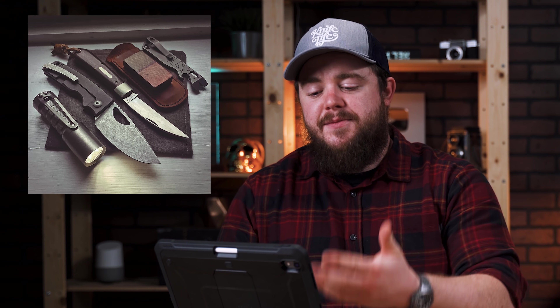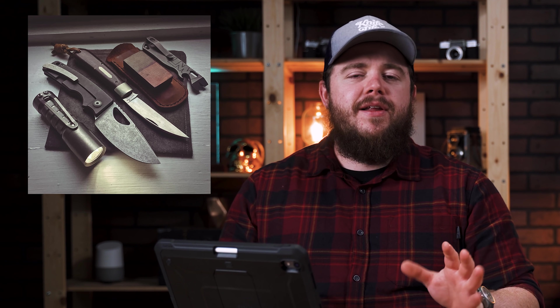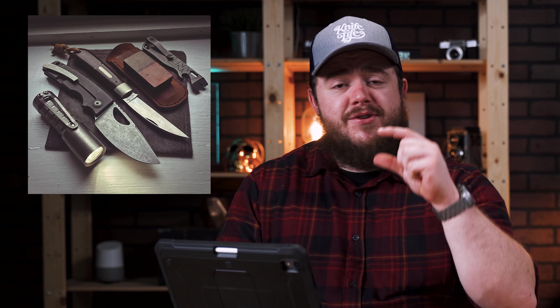Coming back to this little leather domino — you're probably going to see more and more of these in people's carries. They're new, they're from Lucas Murphy in the Discord server, and he's making them. He does different pairings of micartas with wood and brass and all sorts of different materials — Timascus — they're really cool. They're just a little fidget thing, just a little domino. They're cool little trinkets you throw in your pocket and fiddle with. You're probably going to see a lot of them.